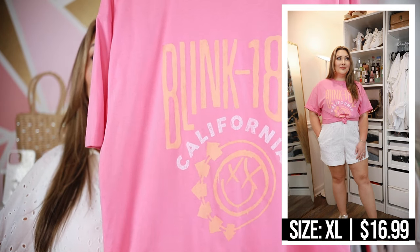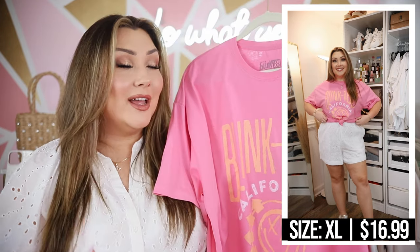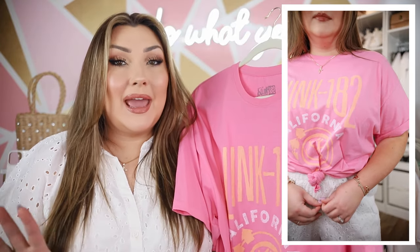Now we're going to run through four graphic tees. I am obsessed with graphic tees. I might not keep all of these, so let me know which is your favorite. The most recent purchase is a Blink-182 pink and orange graphic tee. I really just bought this because I'm obsessed with the colors — I love the pink and orange combo and a good bright graphic tee. Sometimes that's exactly what I'm looking for, especially paired with a lighter washed denim or white shorts, tied in a little bow, sneakers, and bam — the perfect mom outfit.